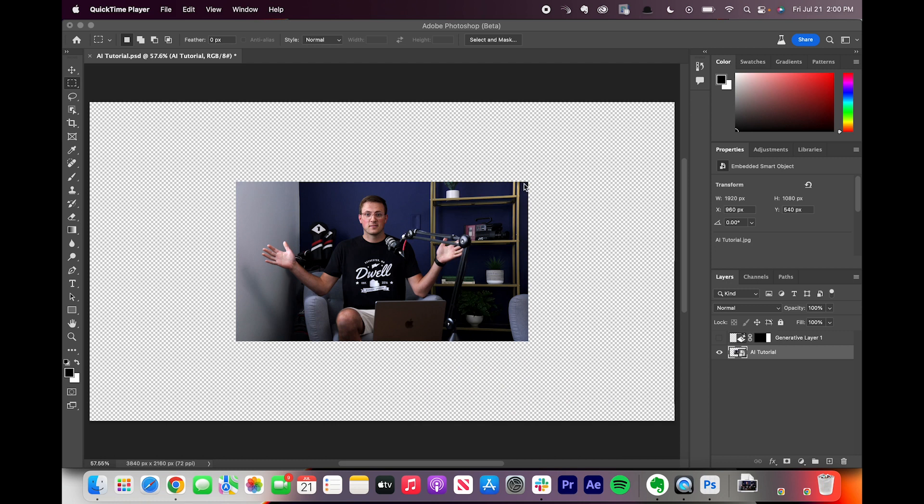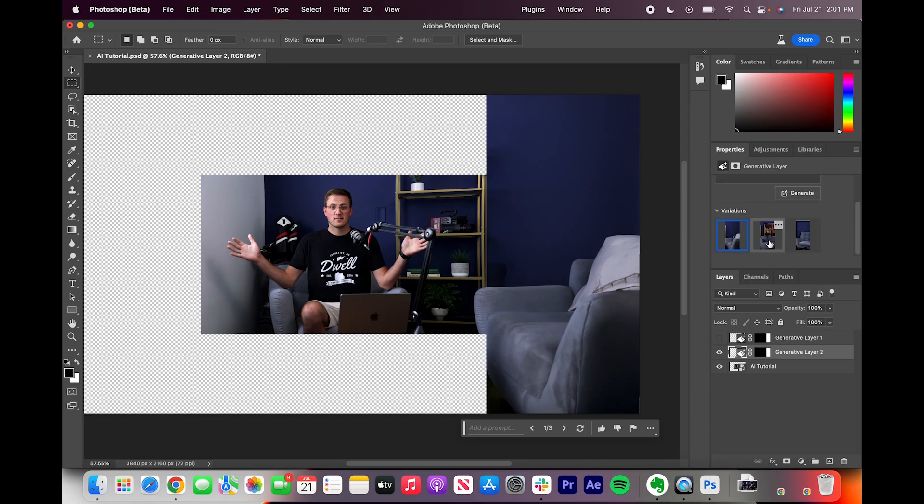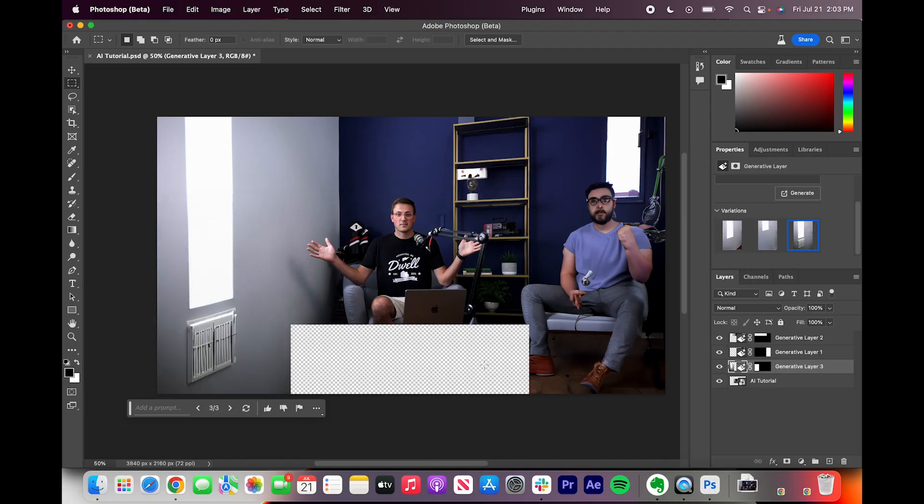So we expanded the canvas in Photoshop to give us some space to work with. Select to the side here, and then we'll let Generative Fill do the rest. So that's exactly what I was looking for. This expanded our set, but the additional thing you can do is add or remove elements around the set.